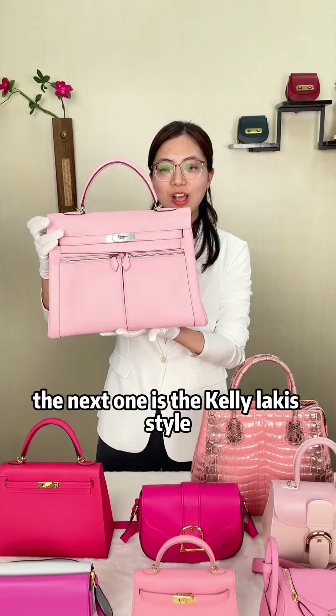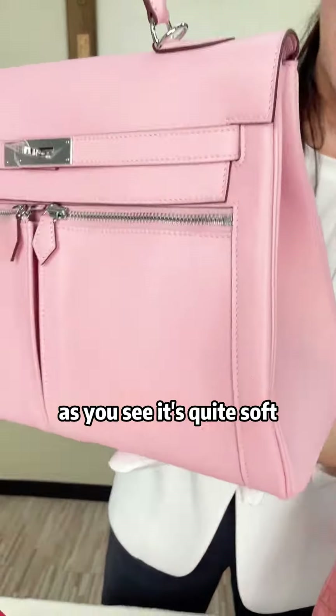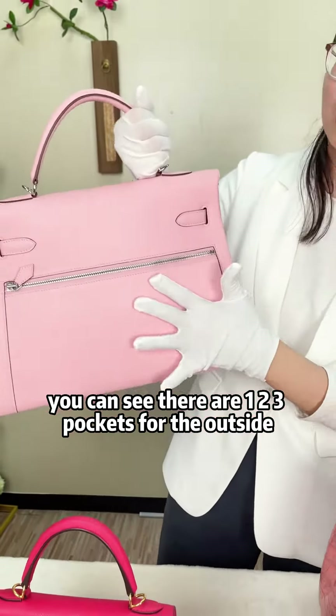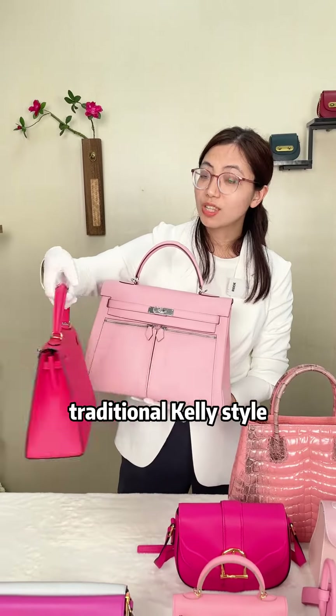The next one is the Kelly Lacket style. It's made of swift leather. As you can see it's quite soft and the stitching is also in matching color, in soft pink. You can see there are one, two, three pockets on the outside. This is very different from the previous traditional Kelly style.